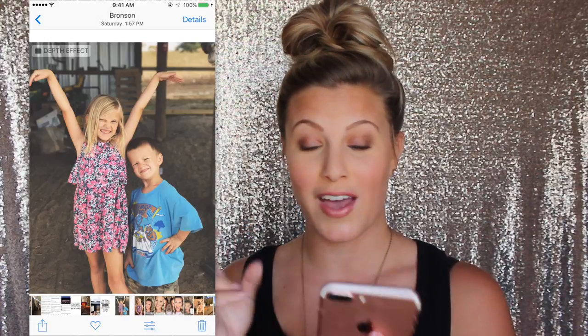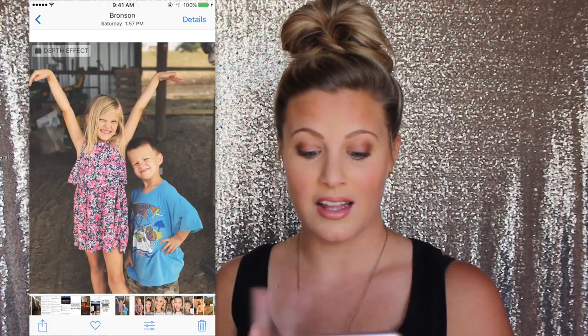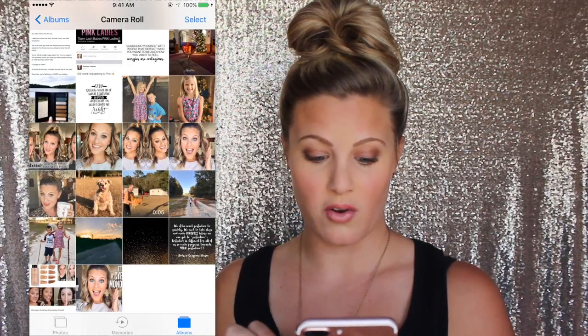Like this picture right here — I took this with the front facing selfie camera. Now there is a filter on there from VSCO Cam, but still look at how clear and crisp that is. It looks like I took that with my Canon. This is one I took of my kids — I love the blurred out background. This is the depth effect that comes only on the 7 Plus, and I love it so much how it blurs out the background.